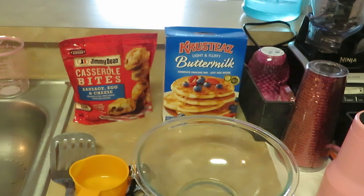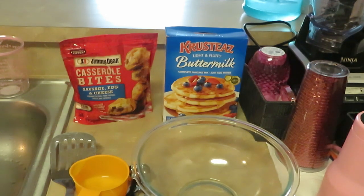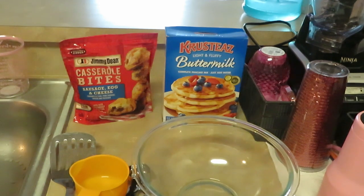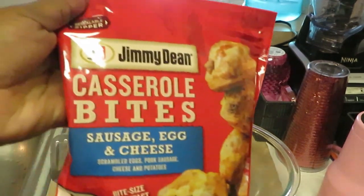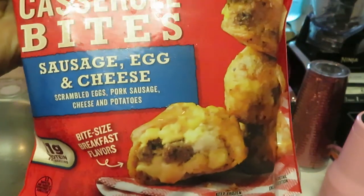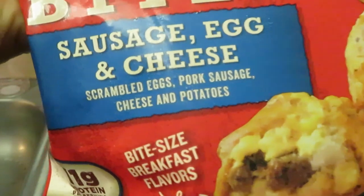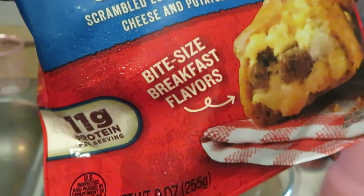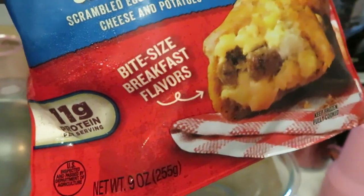Good morning guys, it's Arika Misha! This morning we are cooking breakfast. We have our Crustes light and fluffy buttermilk pancakes, and something new that Jimmy Dean's been doing — they've been out a couple months — Jimmy Dean Casserole Bites. They look delicious! This is the Jimmy Dean Casserole Bites sausage, egg and cheese. It says scrambled eggs, pork sausage, cheese and potatoes. Oh, that sounds good!